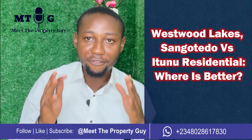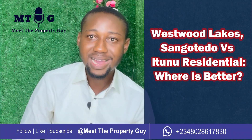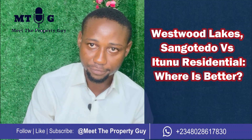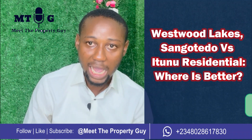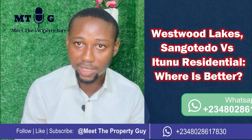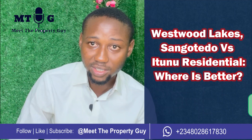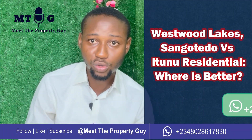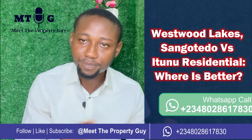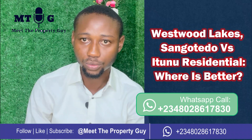In this episode of Mint Property Guy, we'll be looking at Westwood Lakes at Somwatodo and It's New residential at Ito, Ibeju-Lekki — where should you invest? If you're coming across this channel for the first time, this is a channel that discusses everything real estate for avid investors, new beginners, and first-time investors. I've done a previous video comparing It's New, Eminent Estate Phase 3, Lagoon Front, and Asimi, so watch that for more context.